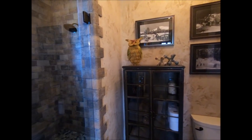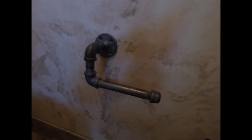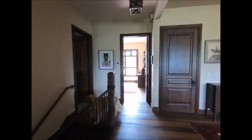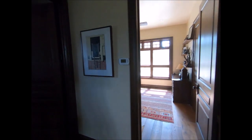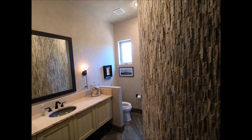Check out this toilet paper holder — it's made out of pipe, how cool is that? And look at this fabulous shower. I should have taken a shower in here — so cool.